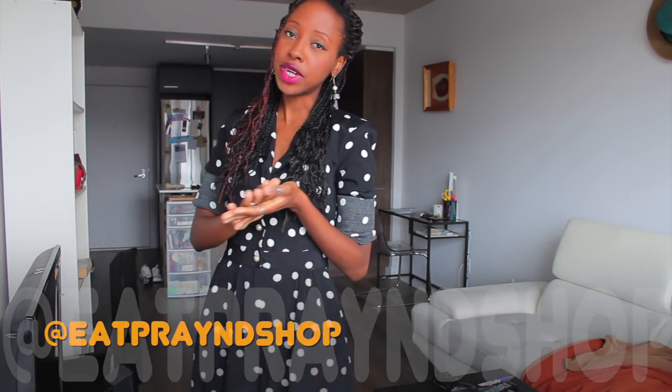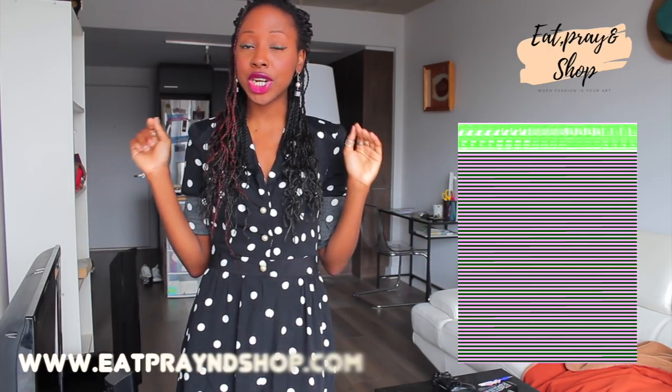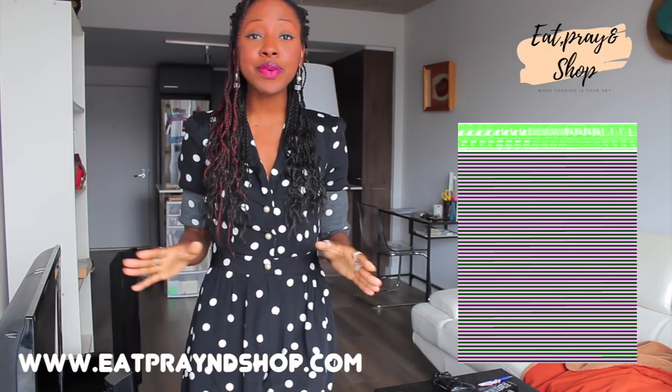Before going any further, I have Facebook, Twitter, Instagram, and Snapchat. I also have my new magazine that just went out, so you can check it on my website which is www.apriandshop.com — it's the April edition.